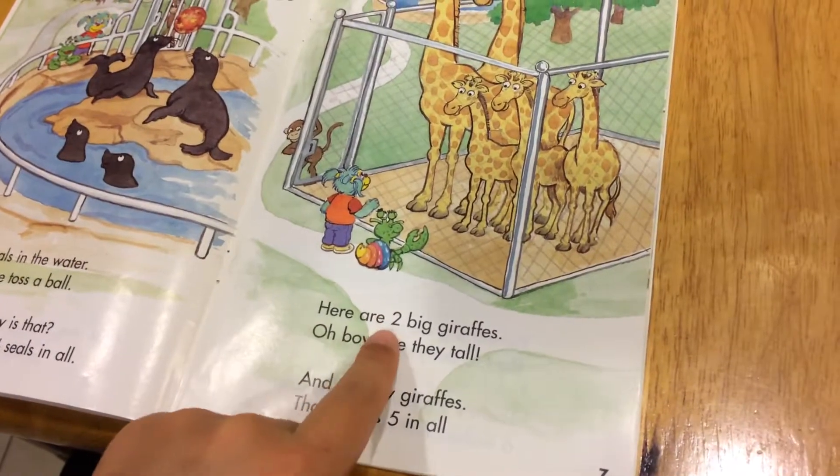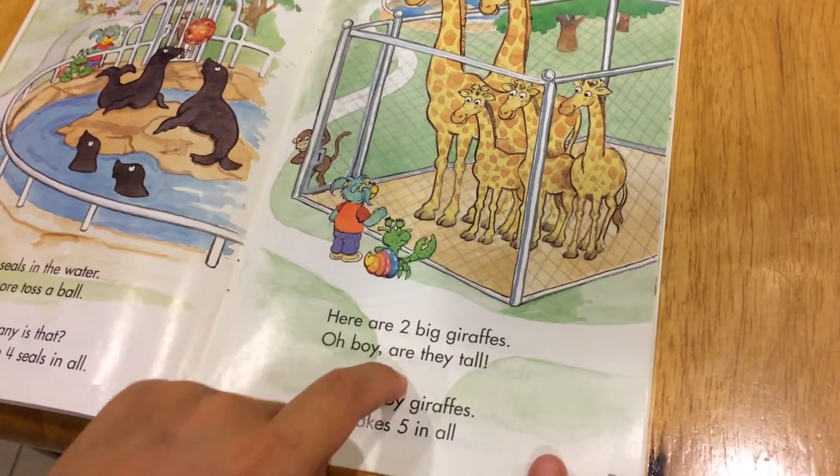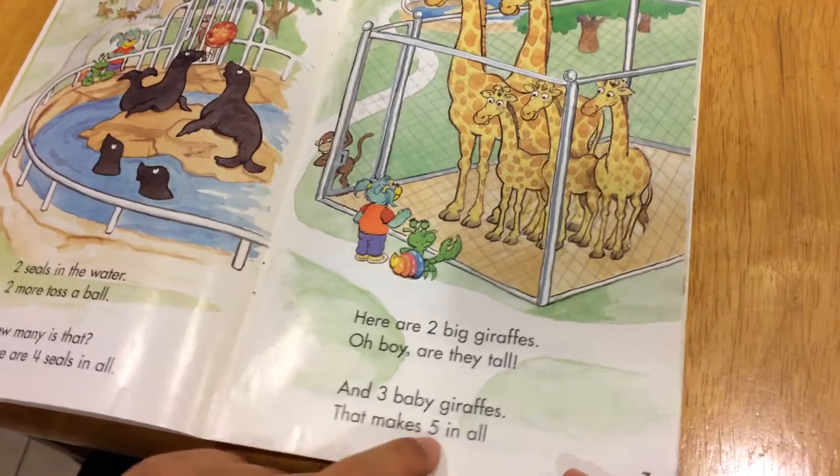Here are two big giraffes. Oh boy, they are tall. And three baby giraffes. That makes five in all.